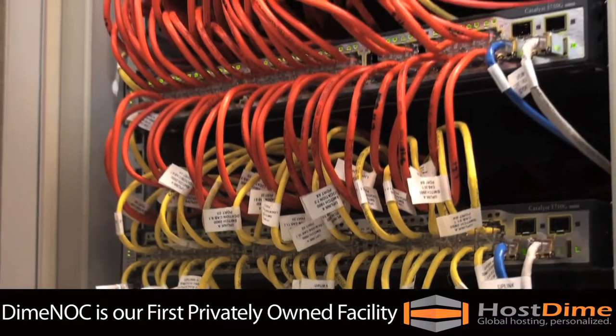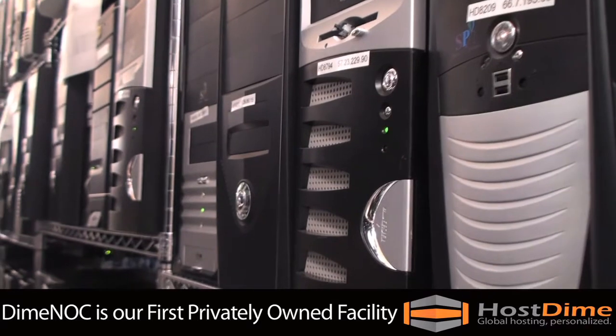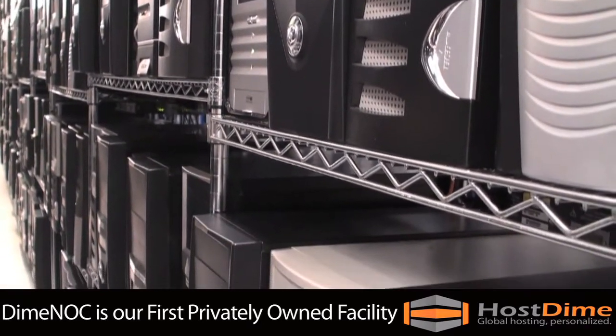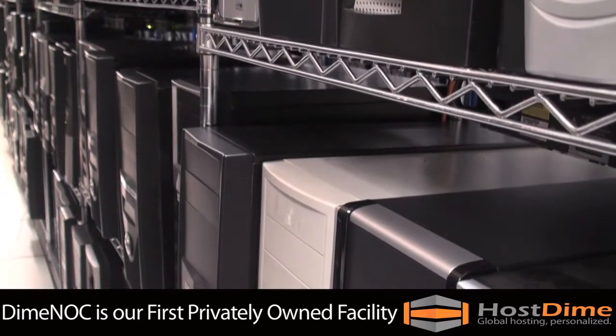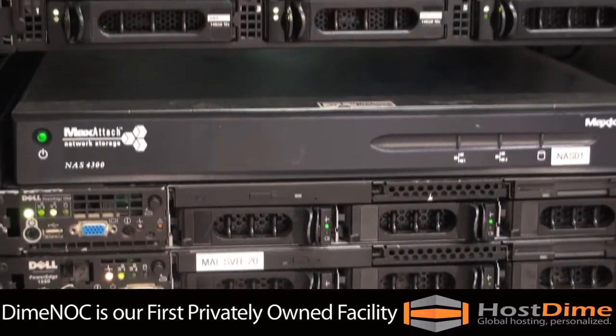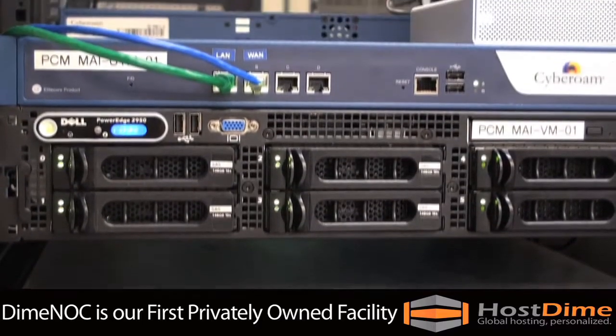Here, we'll introduce you to the core of our operations and show you why HostDime should be your choice for all of your web hosting needs. Our single-story data center is a 17,000-square-foot facility, which is Category 4 storm-resistant.